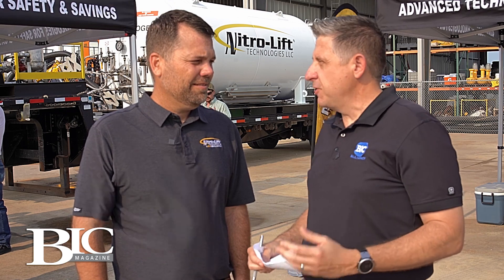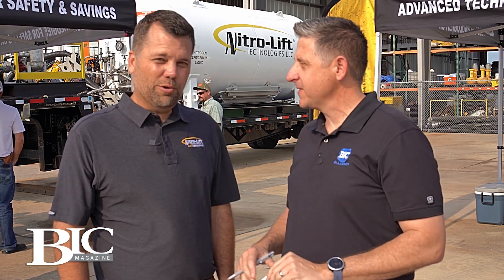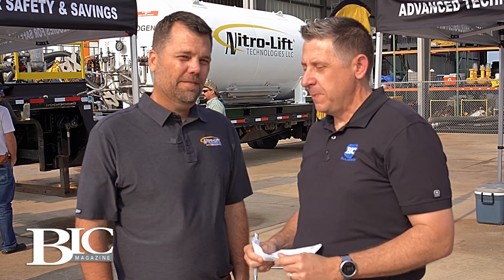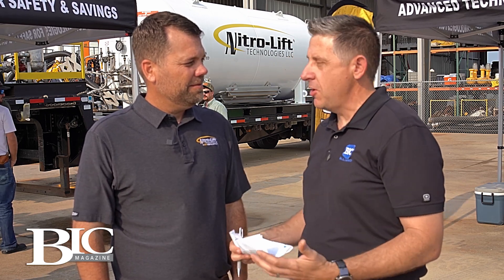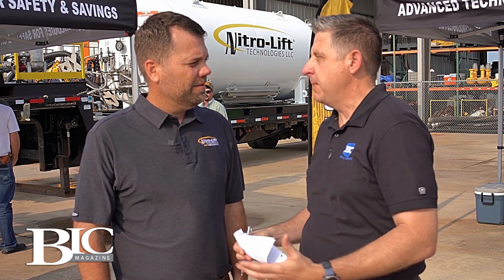I'm here with Chase Daniels, Senior Vice President of Nitro Lift Technologies. Chase, thank you for having us out. We appreciate it and look forward to it. So Chase, there has been a recent acquisition — Nitro Lift Technologies is now part of the USA DeBusk family. Let's start there. How is that marriage going? Talk about the integration of this acquisition made by USA DeBusk.